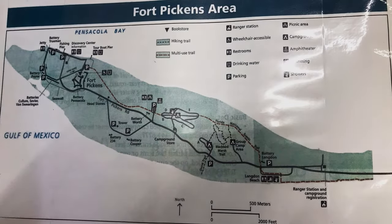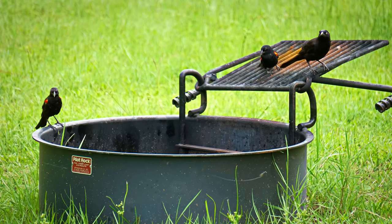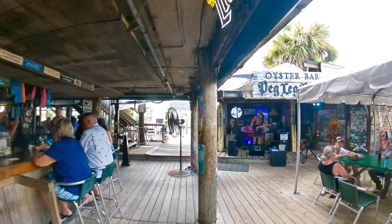We made it to Fort Pickens Campground. It's near Pensacola. We drove in last night from Panama City during sunset, and it was absolutely amazing. I'm hoping we can spend some time on the beach. Tonight we're going to try to hit Peg Leg Pete's for dinner. We might do some snorkeling, hiking, or biking, but it may be too hot — might do that later when the sun starts going down.